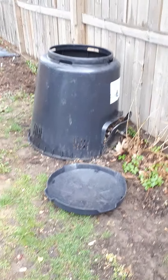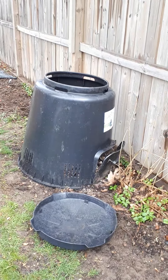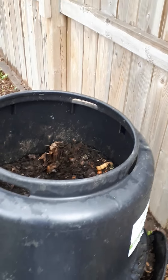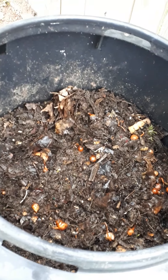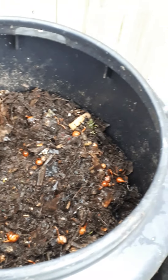This is the compost bin that I got late summer, maybe early fall last year. For most of the winter it was overflowing, but now I've tossed it every week for the last couple of weeks and it's actually gone down quite a bit and it's starting to look like soil. So this should be good — I'm going to toss it again on Wednesday.